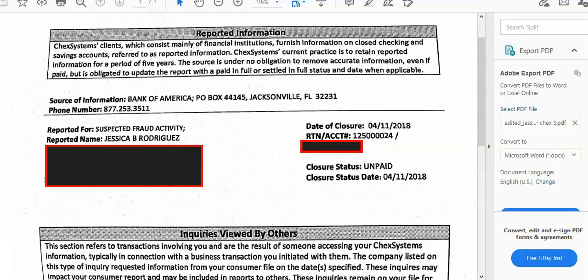Hey, how you doing? It is MT Herd, the Credit King, here back with some more incredible value. Today we're here with some more proof — we have a ChexSystems removal proof here for you.